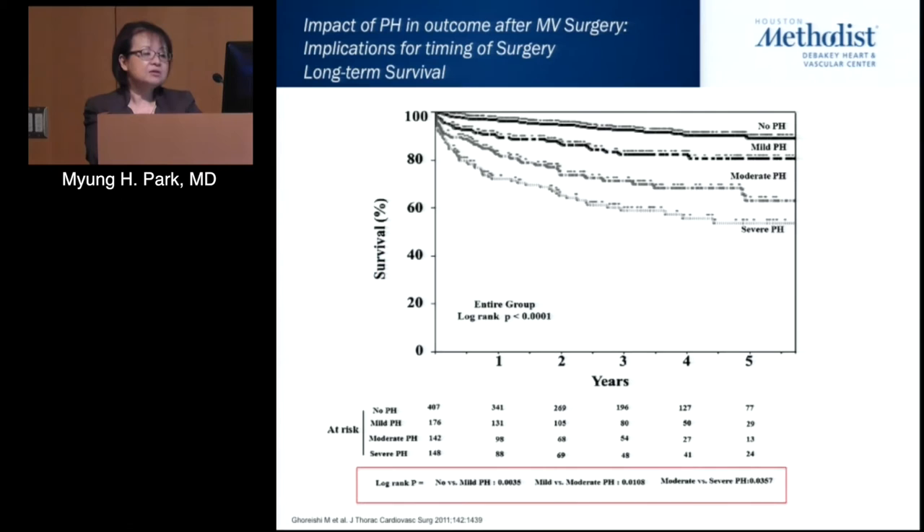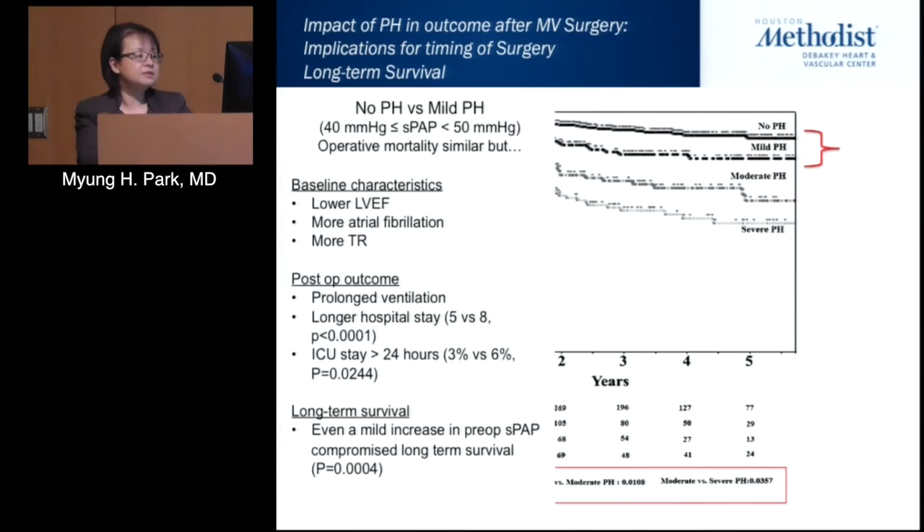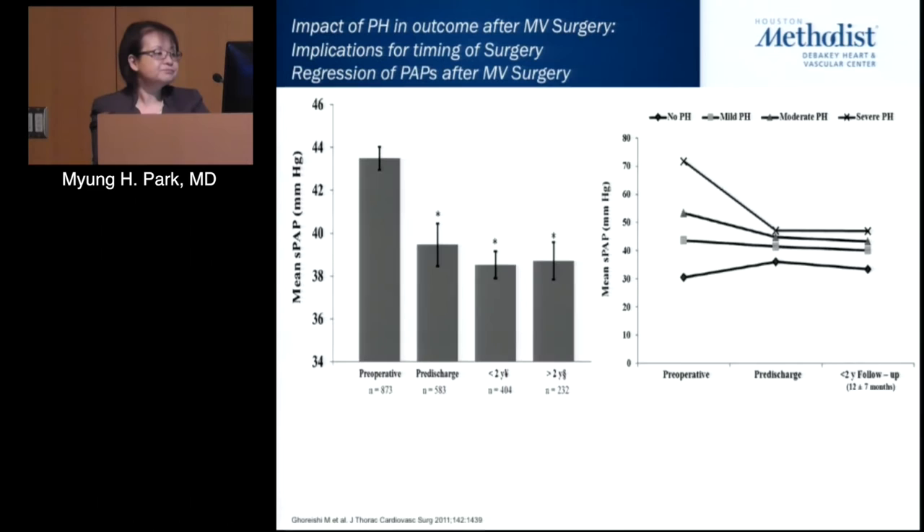Long-term survival across all four subsets — none, mild, moderate, and severe — showed a definite difference in survivability based on the degree of pulmonary hypertension at the time of surgery. Importantly, even patients with mild pulmonary hypertension had lower ejection fraction, more episodes of AFib, and more tricuspid regurgitation. Postoperative outcomes were also affected with prolonged ventilation, longer hospital and ICU stay, and even a mild increase in preoperative systolic pressure compromised long-term survival.